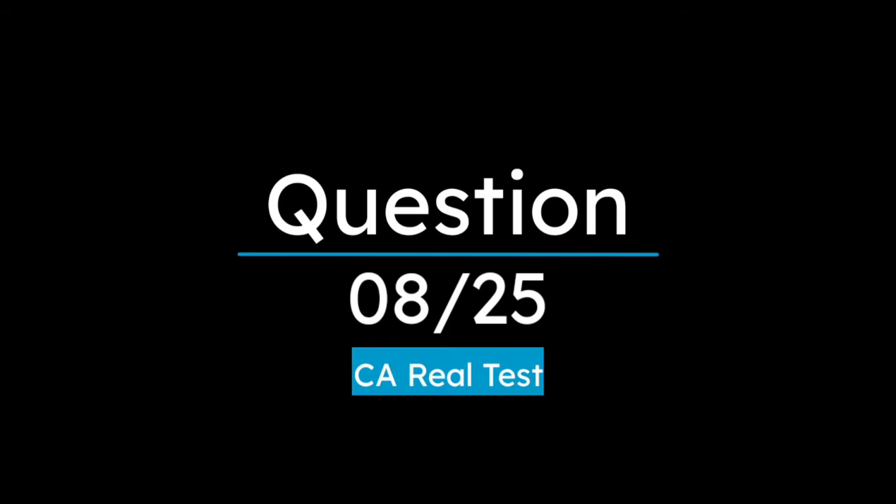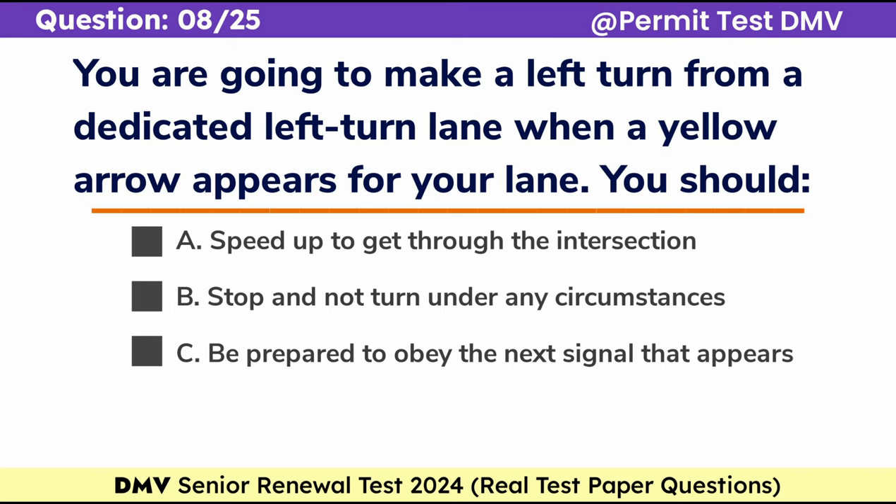Question 8. You are going to make a left turn from a dedicated left turn lane when a yellow arrow appears for your lane. You should: a. Speed up to get through the intersection, b. Stop and not turn under any circumstances, c. Be prepared to obey the next signal that appears. Correct answer: c. Be prepared to obey the next signal that appears.